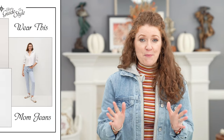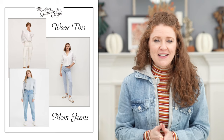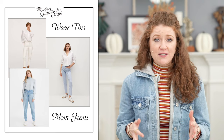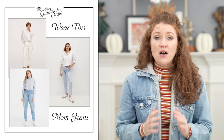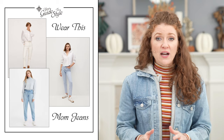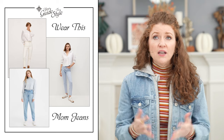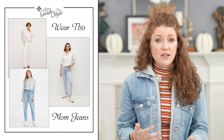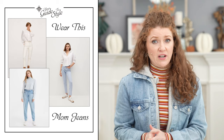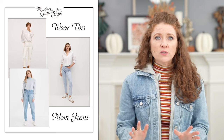So let's talk about my first Wear This, Not That selection — it's going to be mom jeans versus dad jeans. That's kind of a play on words but they are very opposite and both trending right now. I chose mom jeans as the Wear This because it's a little more practical and a little easier to put in your closet right now to go with some of the styles you already have. I found them more comfortable than I thought they would be, though they are a little confusing.